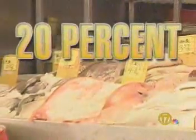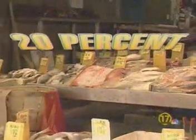It's the same with imported seafood. Congressman Stupak says his subcommittee tested seafood from China and Vietnam treated with carbon monoxide. Twenty percent turned out to be bad and was refused.